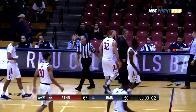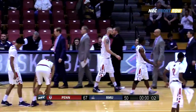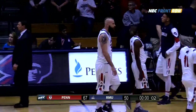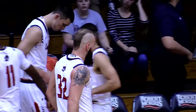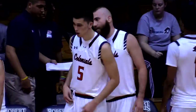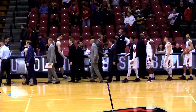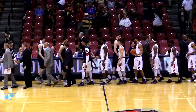And the Colonials hit, and the whistle blows as well. That'll do it. The Colonials fall in their season opener here tonight against Andy Toole's alma mater. The University of Pennsylvania 67, Robert Morris University 50. So the Penn Quakers prevail. They go to 1-0 on the young season. The Colonials fall to 0-1, headed to DePaul on Sunday.